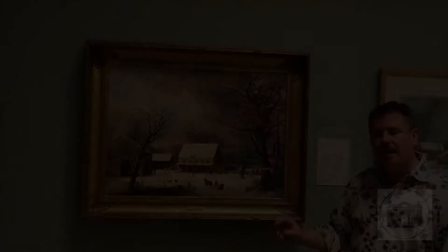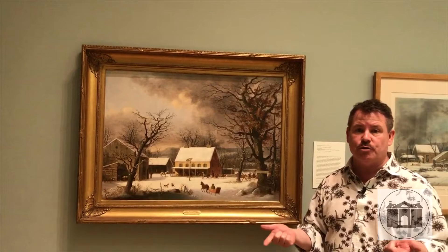Now we use this painting quite a bit when we're doing our education programs for school children, asking them what do you see, what's going on in the painting, what do you see that makes you say that.